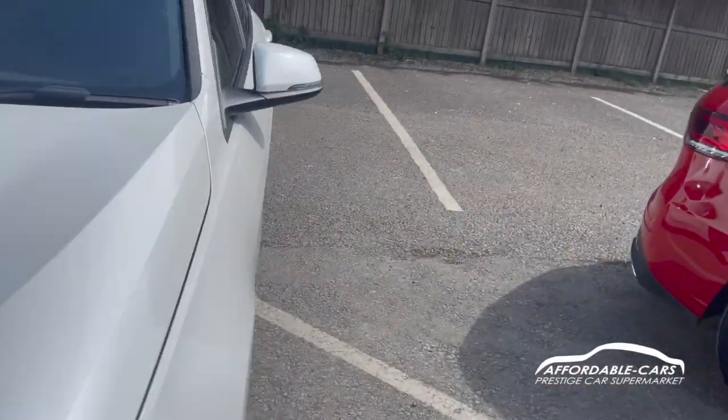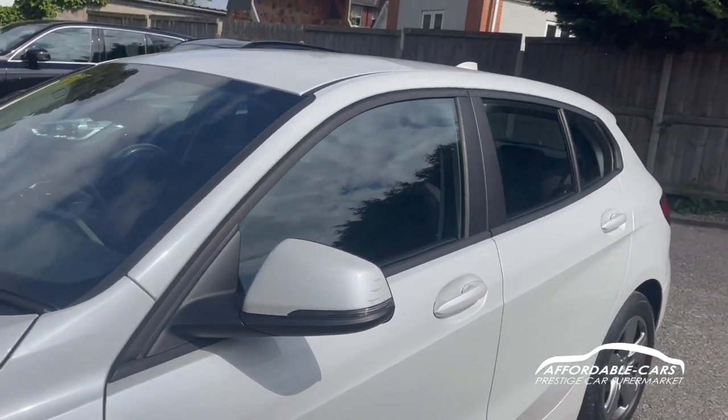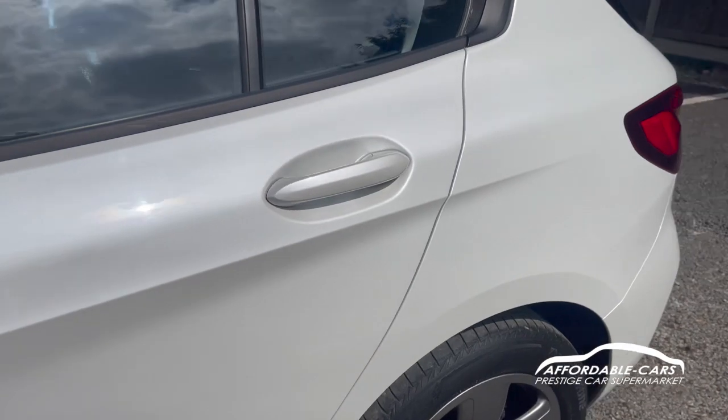If we go to the sides, we have matching coloured wing mirrors to the body, with indicators on there too and black housing. Nice black trim around the outside of the windows, black B pillars, and you also have matching coloured door handles to the body.